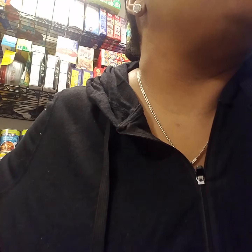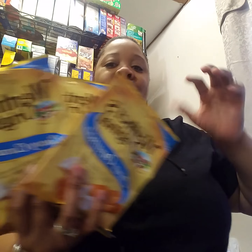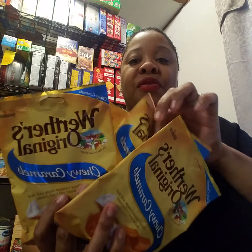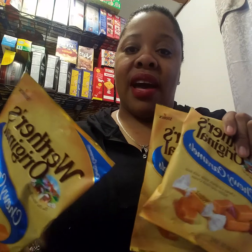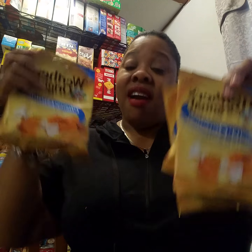I had a coupon, and I ordered more coupons for these — Werther's Originals caramels. I got like eight bags of these. These are the bomb — you can put them in little gift bags or just eat them. I love Werther's Original caramels; I can eat a whole bag in one sitting.